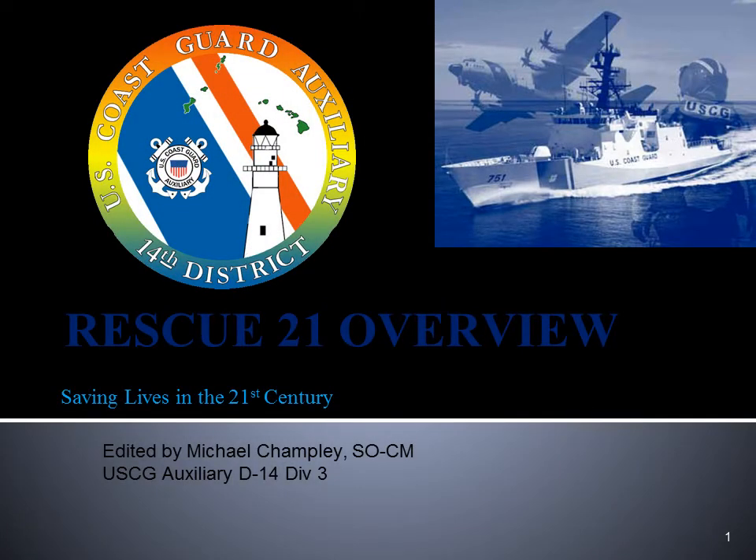Welcome boaters. This is an introduction to the Digital Selective Calling and Rescue 21 system coming to the 14th Coast Guard District.